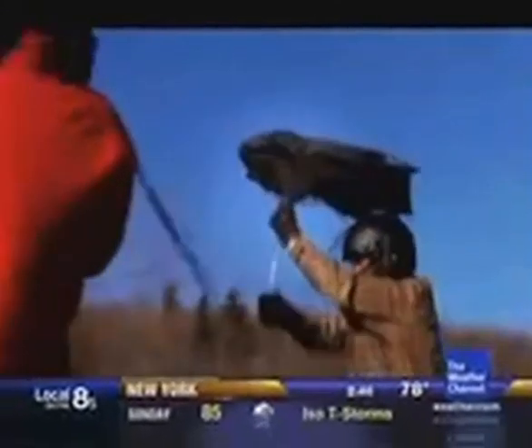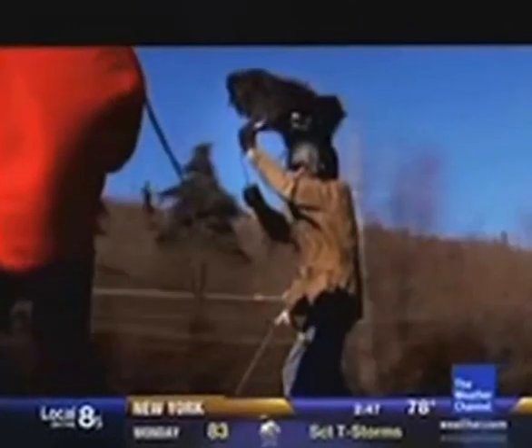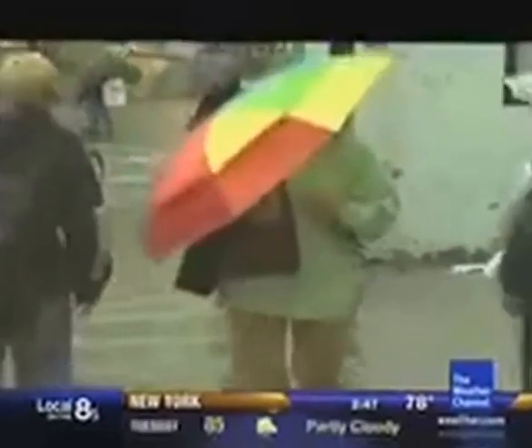The Gust Buster made it to 65 miles per hour before the handle bent. So it should definitely help you when you want to stay protected from that unexpected rainstorm. It is possible to beat the wind if you've got the right umbrella.